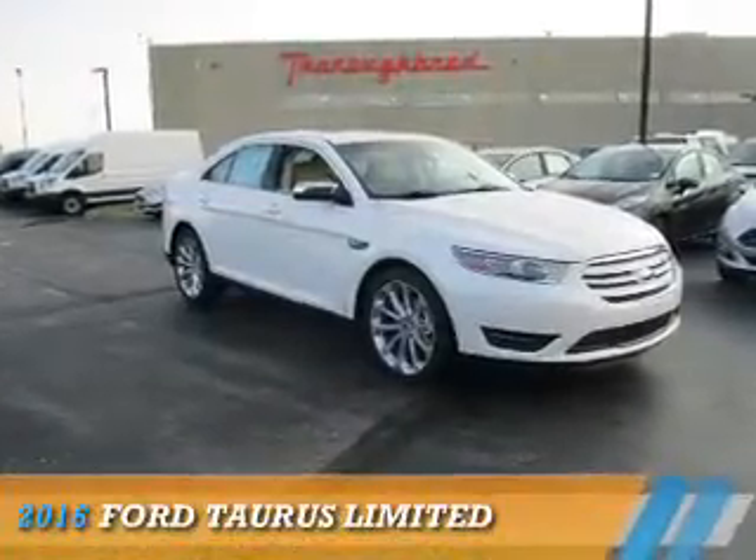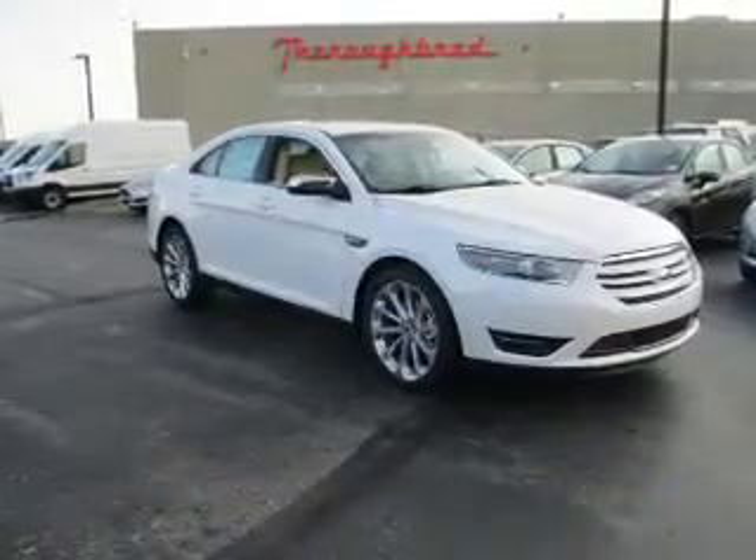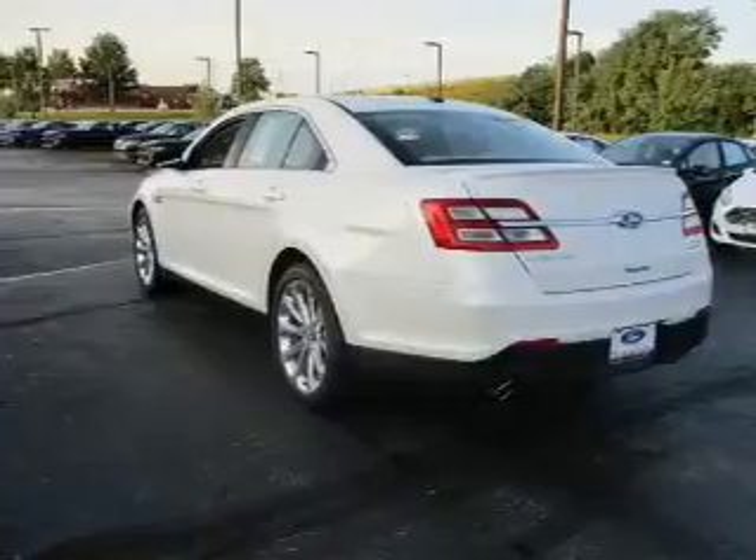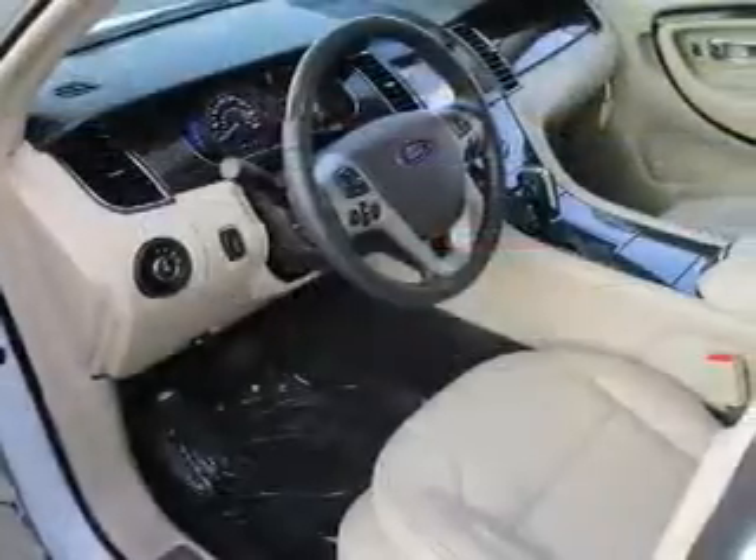Presenting the 2016 Ford Taurus. It's powered by front-wheel drive, a 3.5-liter six-cylinder engine, and a six-speed automatic transmission.